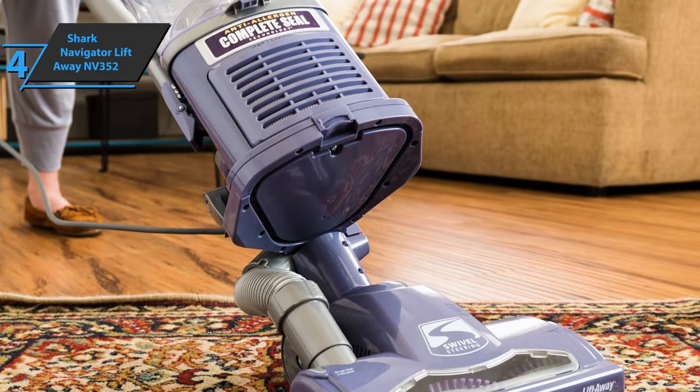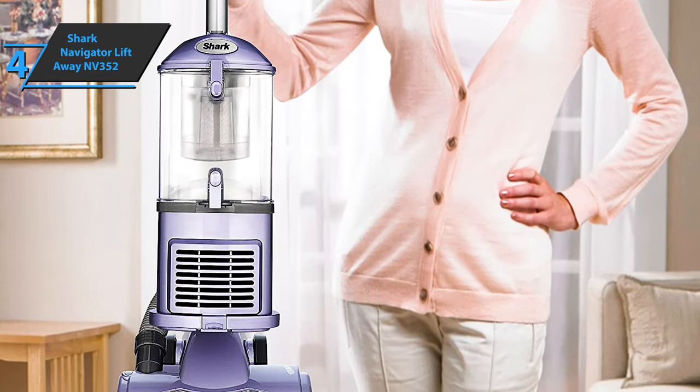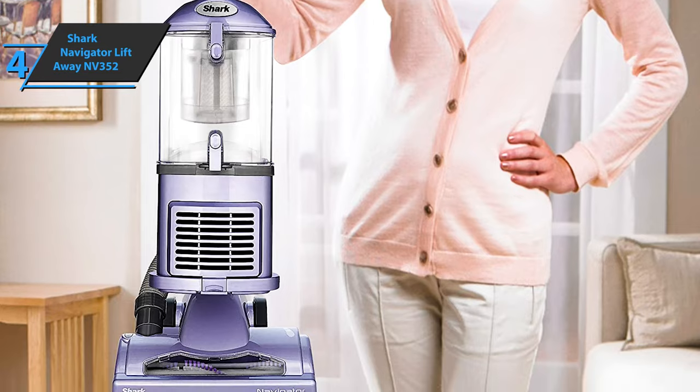With its revolutionary approach to home cleaning systems, the Shark Navigator Liftaway NV352 will help make your home clean an effortless task.